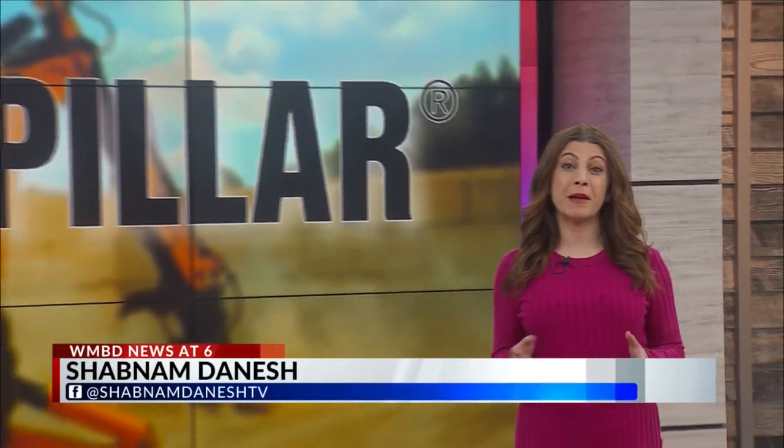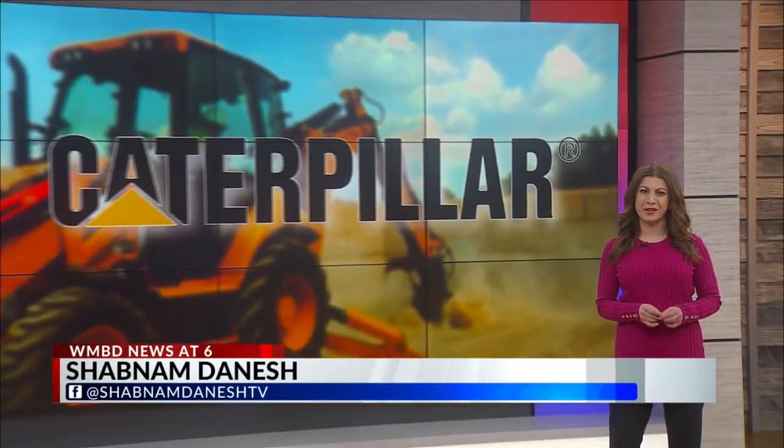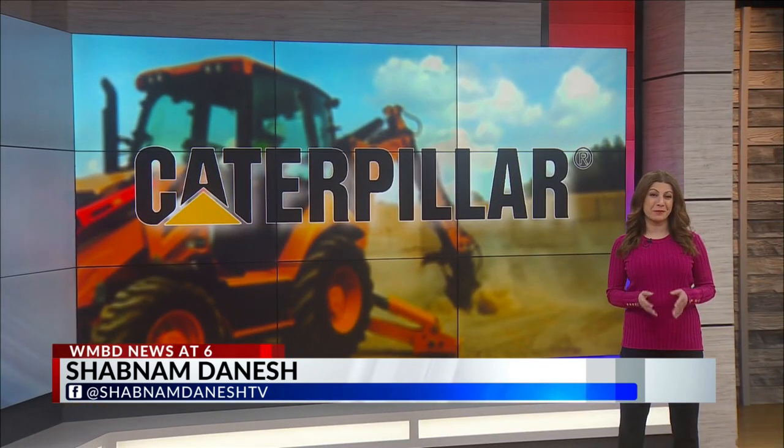What did you learn while you were there? Hey, Rebecca Thomas. Well, for starters, this place is absolutely enormous, spanning more than 2,600 acres. And some media members, including myself, were lucky enough to get a sneak peek.